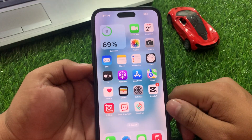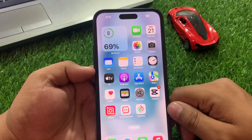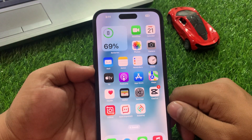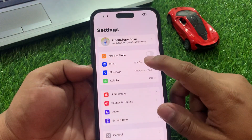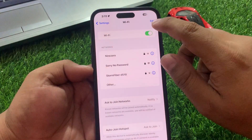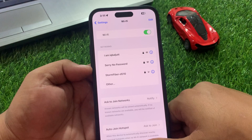If solution number three is not working, now apply solution number four: restart your iPhone Wi-Fi connection. Tap on Settings, tap on Wi-Fi, turn off the Wi-Fi connection and turn it back on to fix your problem.